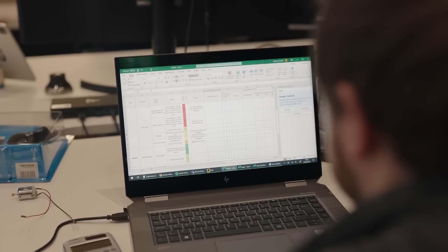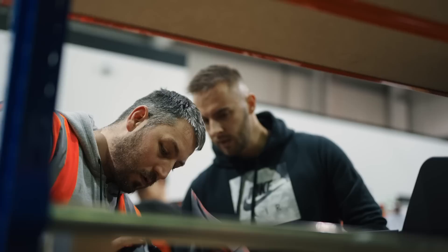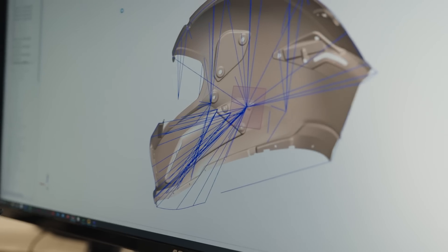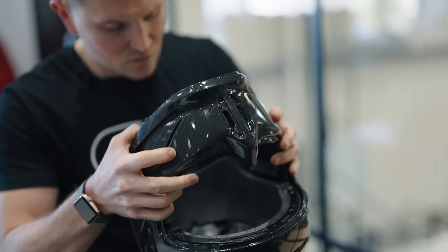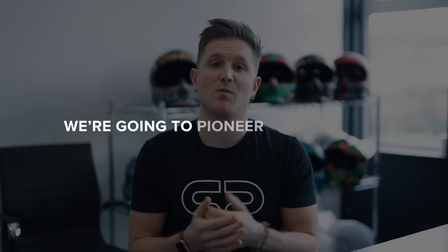We'll now have homologation engineers studying all the relevant certification requirements, but going up and above that we want them to be looking at best practice guides and recommendation standards — so that when we deliver something we're not just delivering what is legally required, but we're going up and above, driving the industry. We want to be right up there compared to our competitors. We want them to follow — we're going to pioneer the industry.